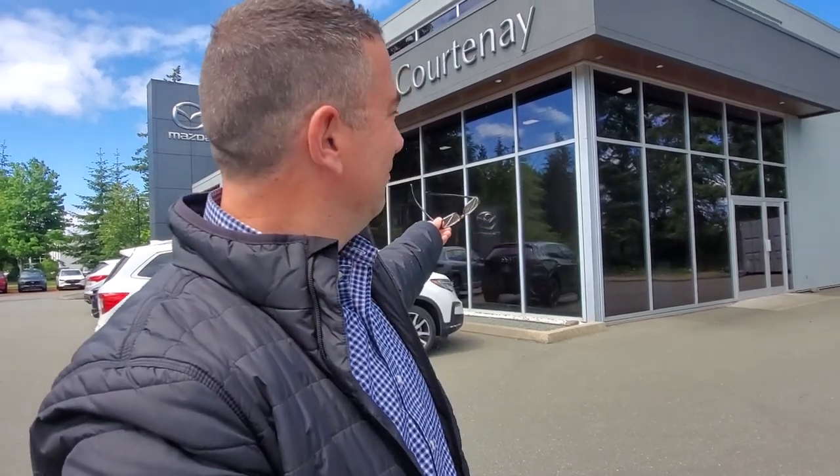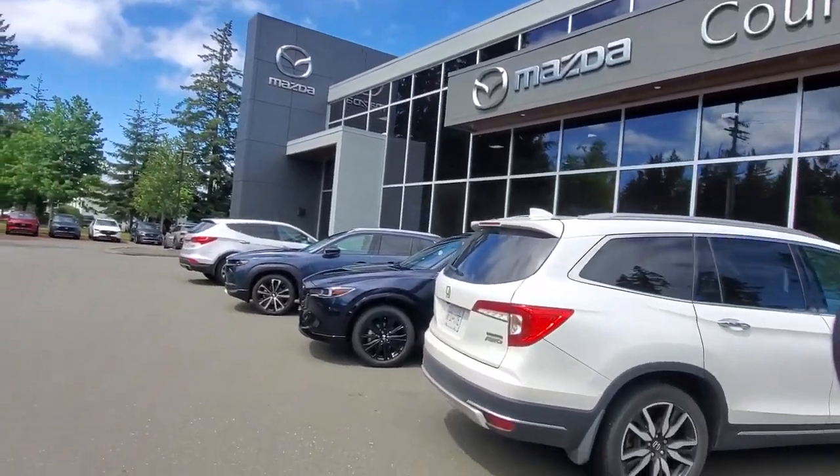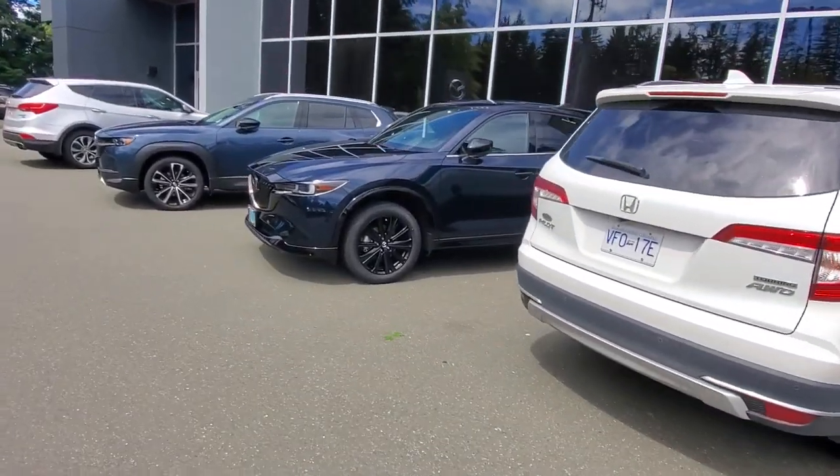Hey everybody, it's Mike here coming to you from world-famous Courtney Mazda — great place to be. This is a little video for all you awesome people out there checking us out, looking at our inventory. This is what's happening in June 2024.